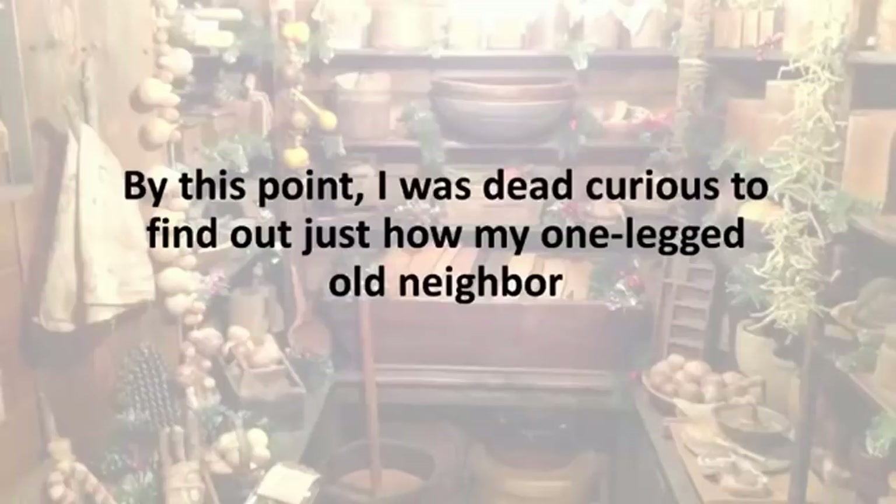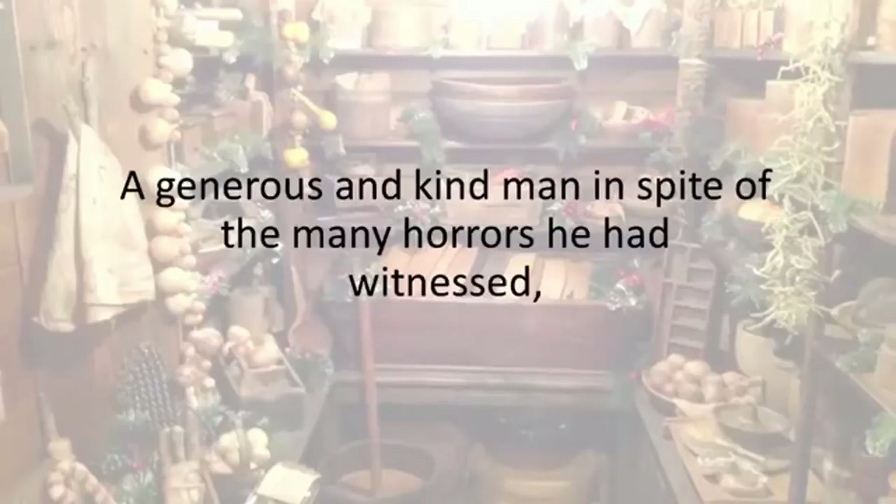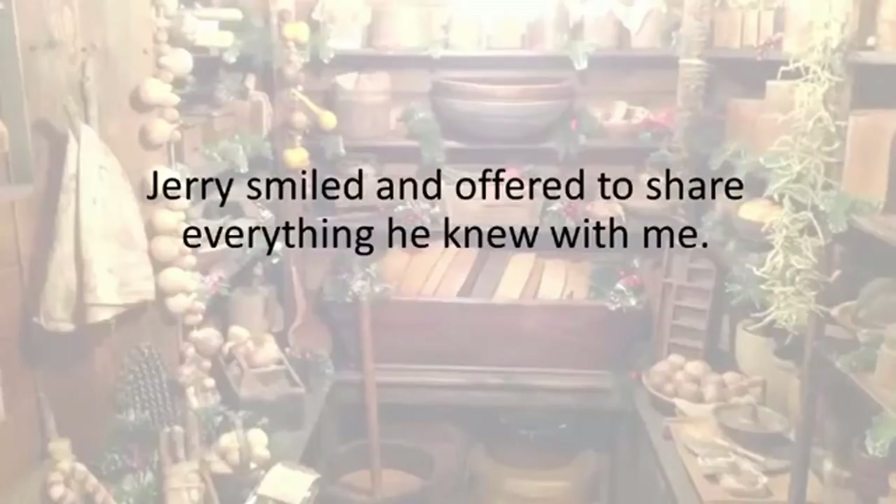Jerry affectionately called it his life cellar, and I could really see why. This thing could keep you and your whole family alive for months, even years, with no outside help. He also improvised a homemade ventilation system. When I examined it closely, I realized that his so-called charcoal life vent would actually be able to filter out almost everything you can think of, including radioactive particles. By this point I was dead curious to find out just how my one-legged old neighbor had achieved all this in one short week.